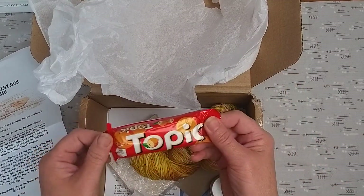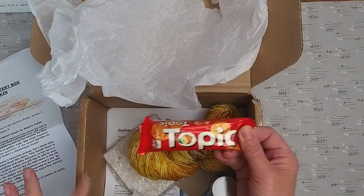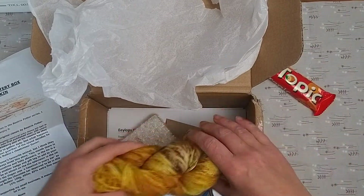First up, as mentioned in the information leaflet, the theme relates to nuts and squirrels - so there's a topic there. I'll pop that to one side and get on to the main event.